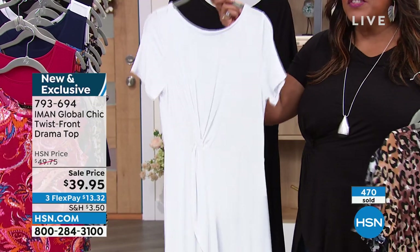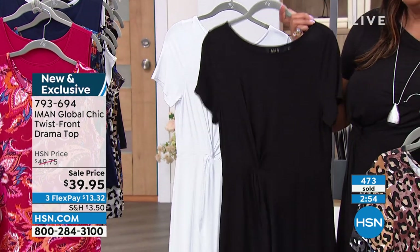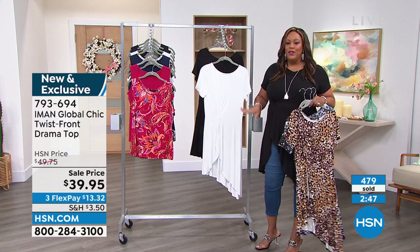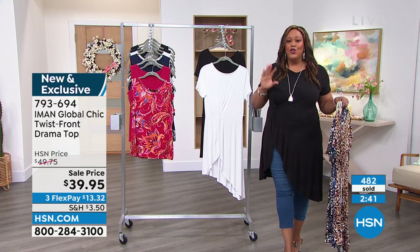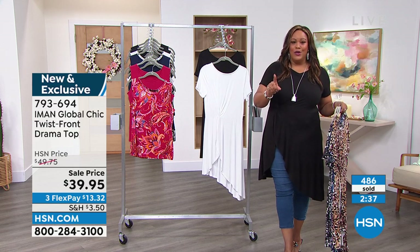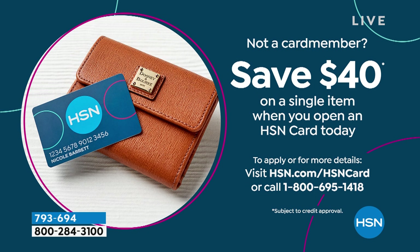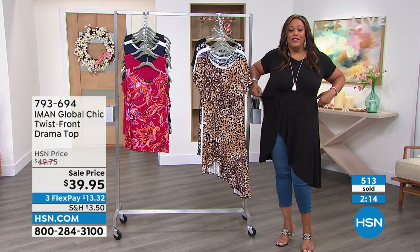Then you've got the white that you can put on with simple skinny jeans or a skinny crop pant. And the black — I just think you cannot miss. Let me show you how you can make this free tonight. If you don't have the HSN credit card, let me give you $40 — when you open up your credit card, we're going to give you $40 towards any purchase. So if you purchase this drama top, 43 inches in length, it's going to be free because this is $39.95.